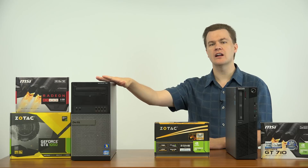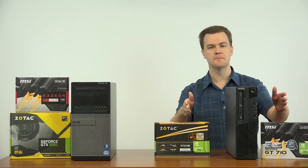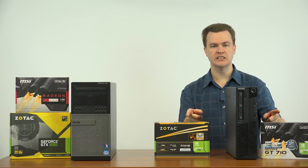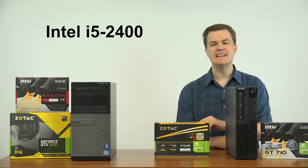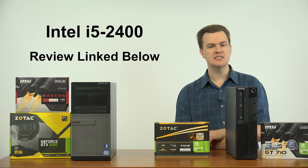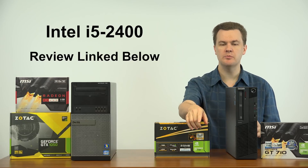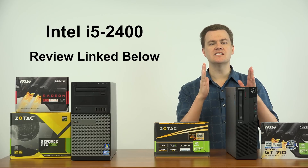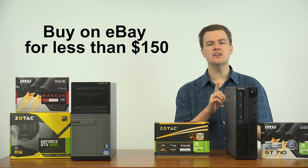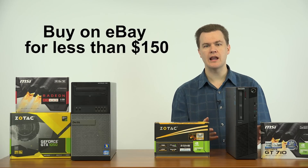There are two cards over there and another computer, and I'll talk about those in a minute. For now we're focused on the entry-level $35 and $50 cards. The computer in front of me is the one that both of these cards are installed in. This is an Intel i5-2400 based machine. I've previously done a video on the deal that is the i5-2400, and a link to that video will be in the description. This is an i5 true quad-core machine. It's not brand new, but you can buy these on eBay for less than $150 including Windows, a hard drive, RAM, and everything.